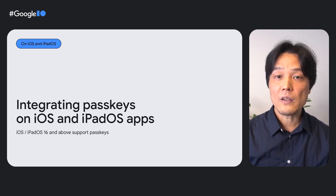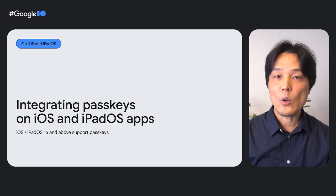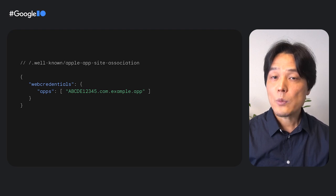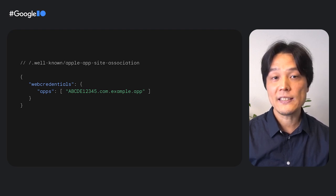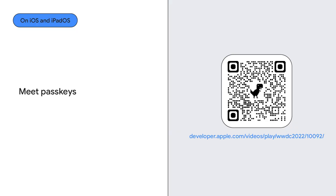Passkeys are also supported on iOS and iPadOS 16 and above. To support passkeys on iOS and iPadOS, you have similar requirements to associate the app with a web domain. You can achieve that by placing a JSON file called Apple AppSite Association under the well-known path of the web domain. To learn how to integrate passkeys on iOS or iPadOS, check out the Meet Passkeys video from Apple.